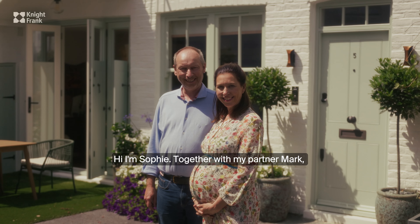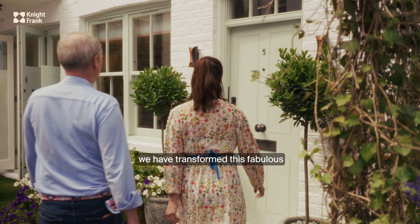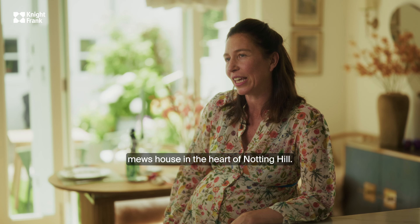Hi, I'm Sophie. Together with my partner Mark, we have transformed this fabulous mews house in the heart of Notting Hill.